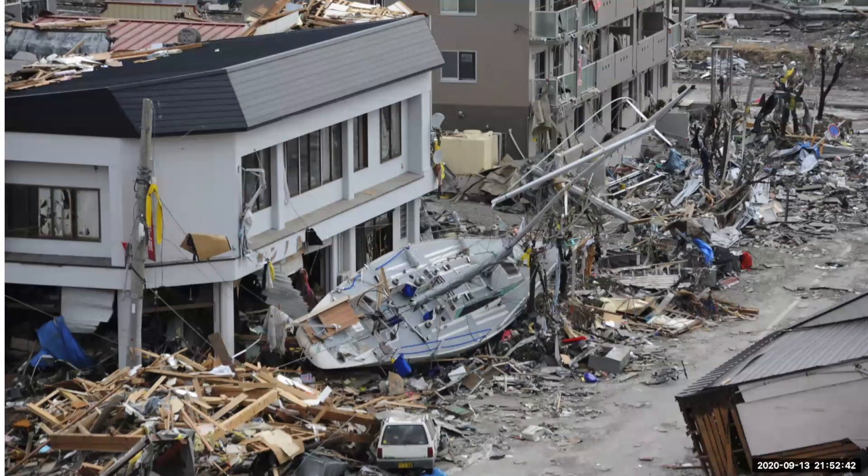Here's an example from the 2011 Japan tsunami. The boat was dropped here as the water went out. You can also see that the lower parts of this building seem like they were hit, but the upper parts are okay. Other buildings did not fare as well.